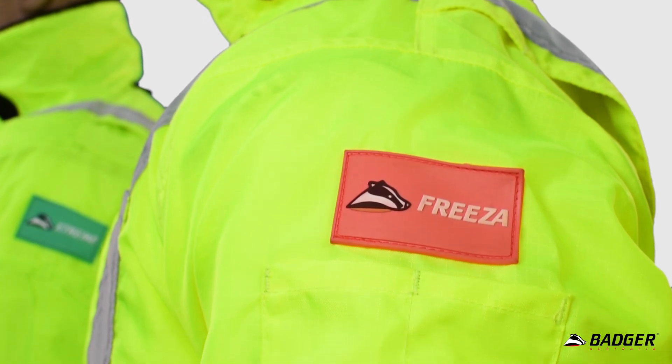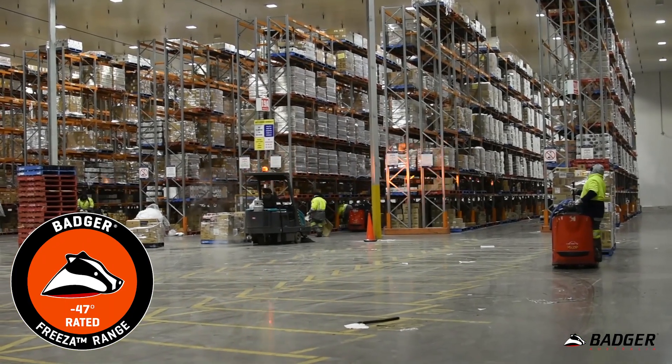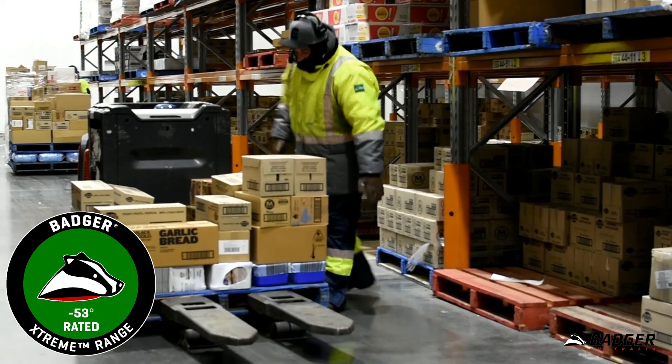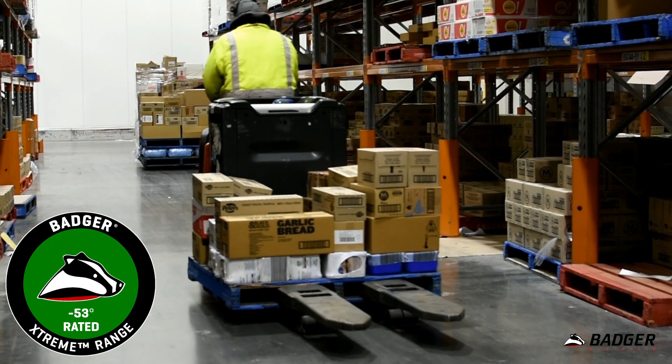Orange badges signify the garment is part of the freezer range which is suitable for use down to minus 40 degrees Celsius, and green badges signify it is part of the extreme range suitable for use in environments as low as minus 53 degrees Celsius.